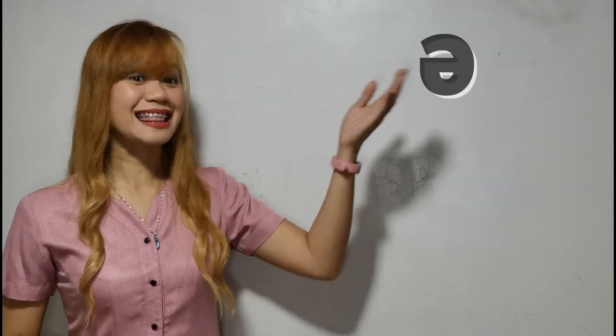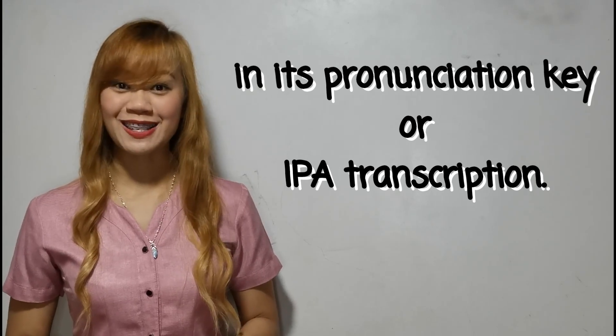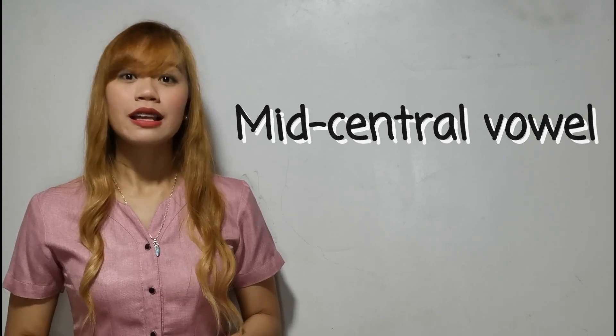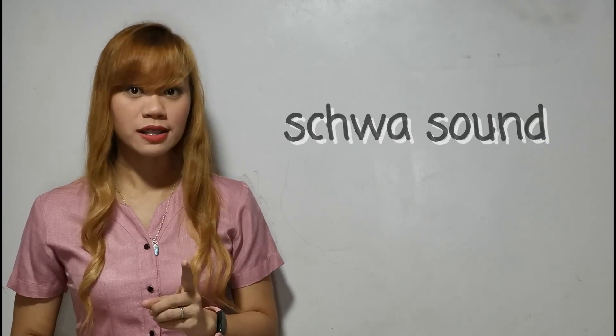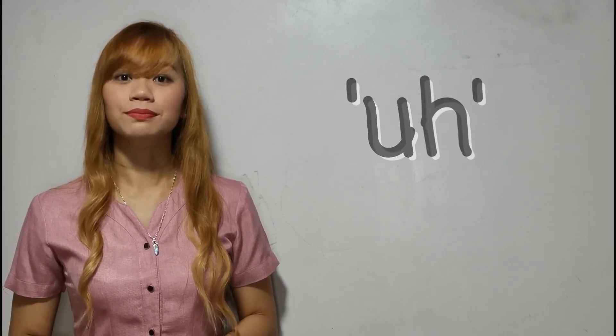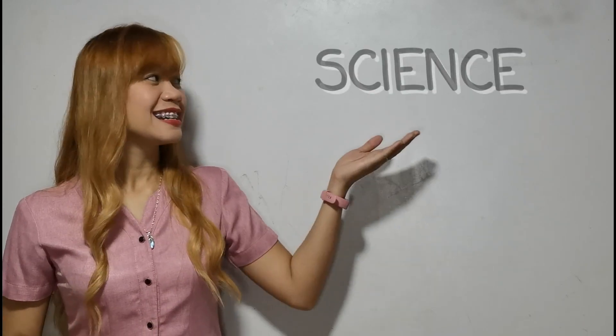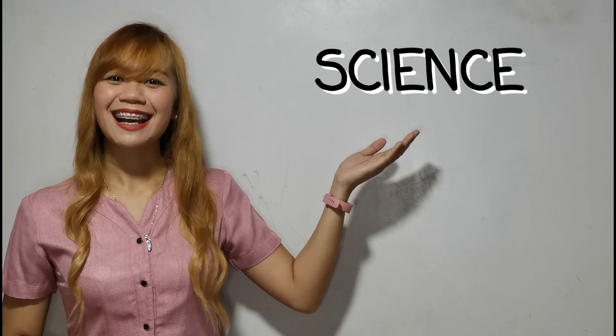We can also notice this symbol in its IPA transcription or pronunciation key. We call this the mid-central vowel. It is also known as the schwa sound, but it refers to its symbol. It is pronounced as 'uh.' Now, your turn. Once again, for our first word: science.